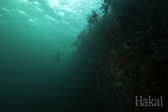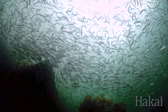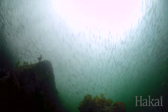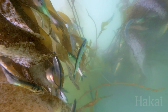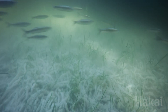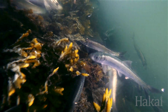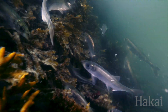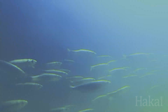How does a fish conceal itself when swimming out in open water? Pacific herring show off two strategies. The first is countershading — herring are darker on their backs than their bellies. Countershading counteracts light from above, while preventing a shadow that would stand out to predators. Their second strategy is to have mirror-like scales. By reflecting light, the scales render the fish almost invisible to a predator looking from the side.